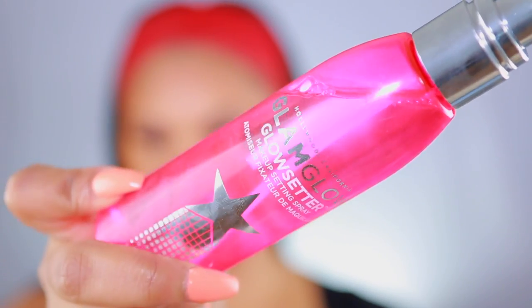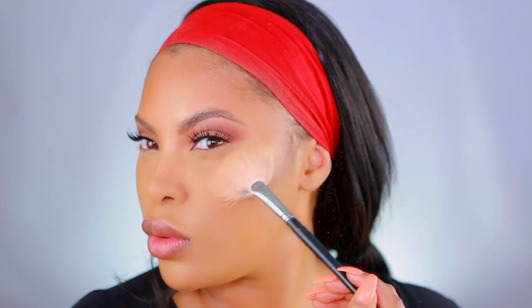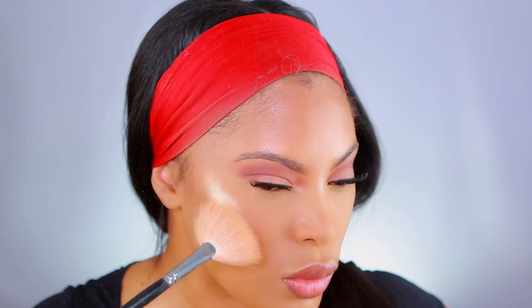I recently added this to my routine — it's the Glam Glow Glow Setter Makeup Setting Spray. I really love it; it makes my skin look glowy and does a great job setting and locking my makeup. I'm applying this before my highlighter. For the highlighter, I'm using the MAC Oh Darling highlighter — this highlighter is amazing, it's giving me life, and it's my new favorite. It is popping.